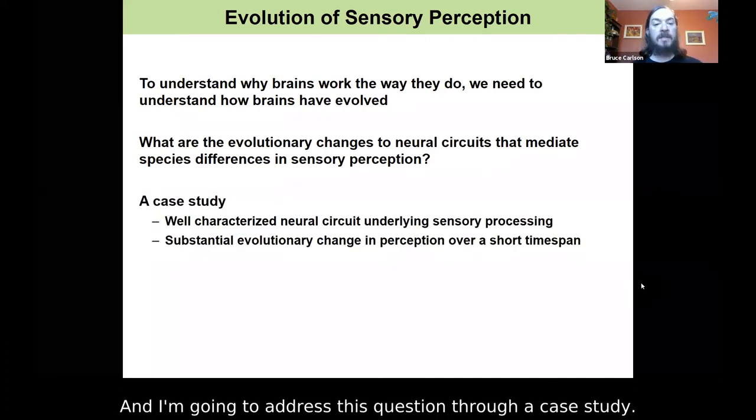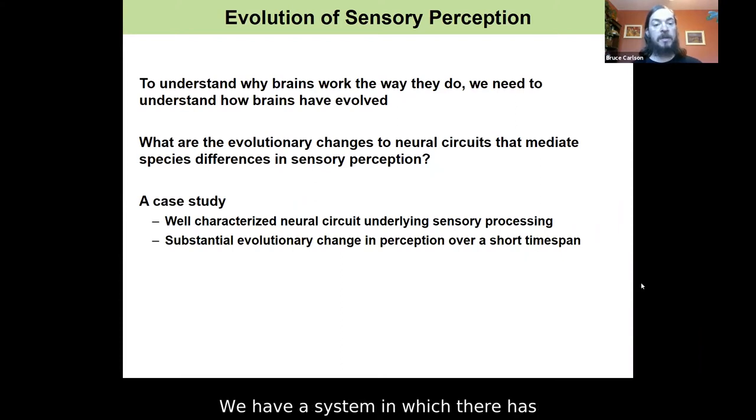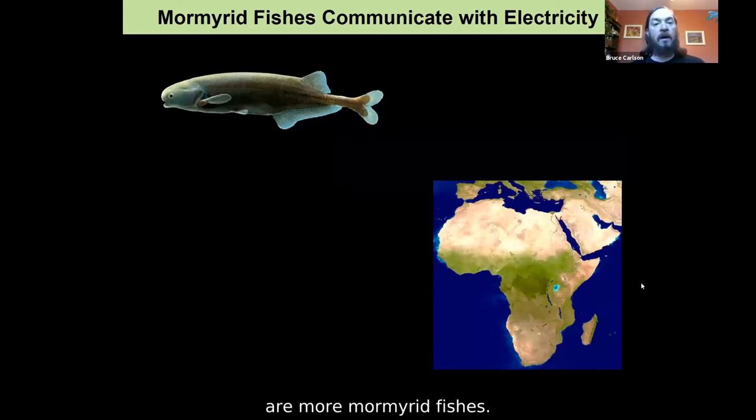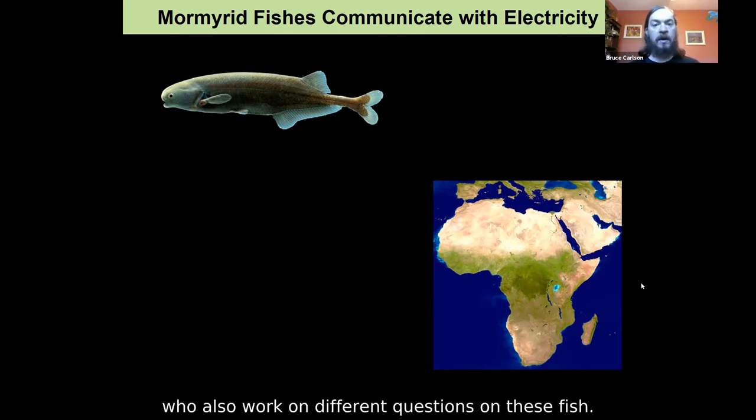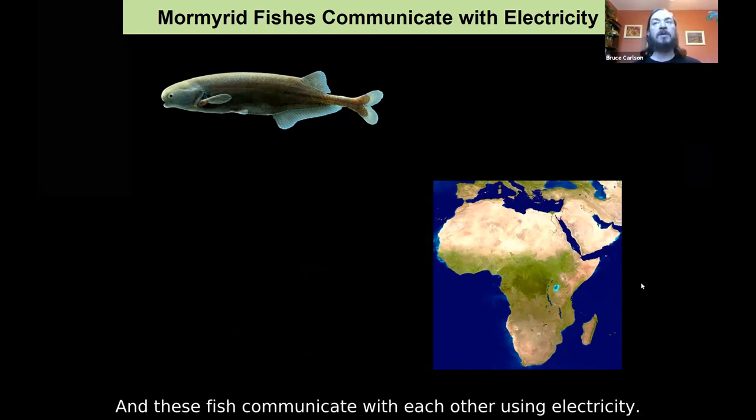I'm going to address this question through a case study. We have a system with a well-characterized neural circuit underlying sensory processing, and in that system there has been substantial evolutionary change in perception over a relatively short evolutionary time span. The fish I'm going to talk about are mormyrid fishes. Many of you know about these fish, thanks to the work of the Sawtell lab, who also work on different questions on these fish. These fish communicate with each other using electricity.